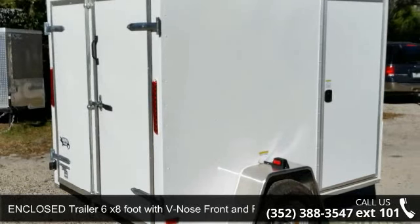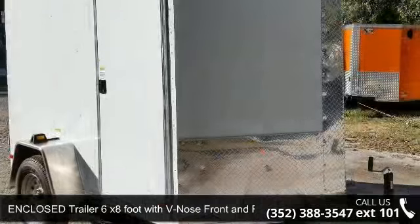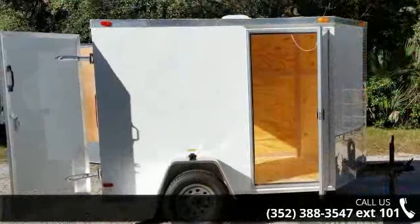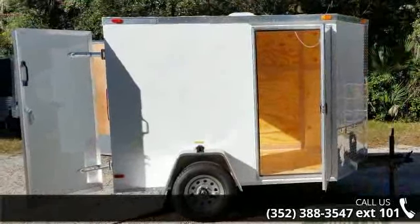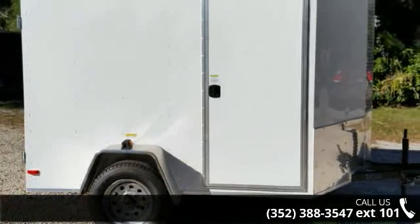Check out this enclosed trailer, 6x8 foot with Vino's front and RV side door, for sale. If you are looking for a reliable trailer, this may be the one. Quality construction is an important factor when considering a trailer purchase. For more details on this unit's features and options, follow the link in the description below.